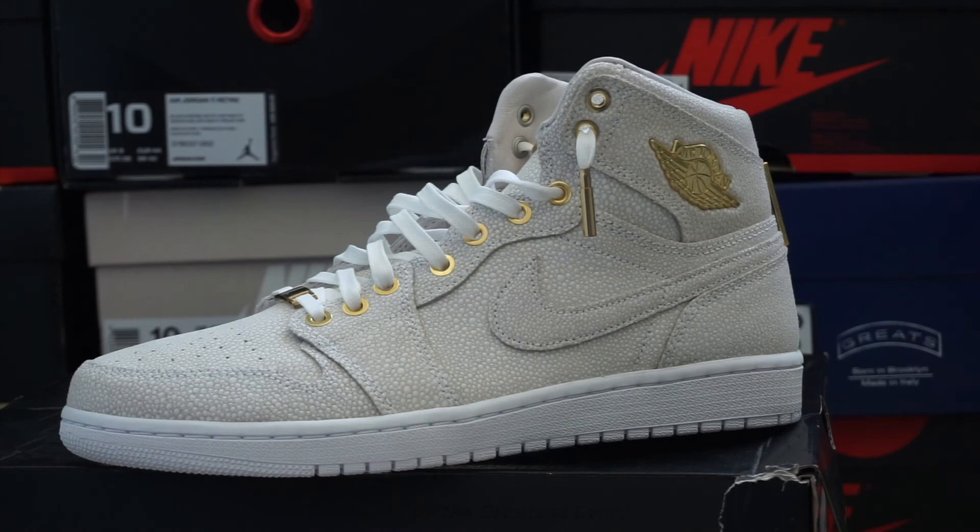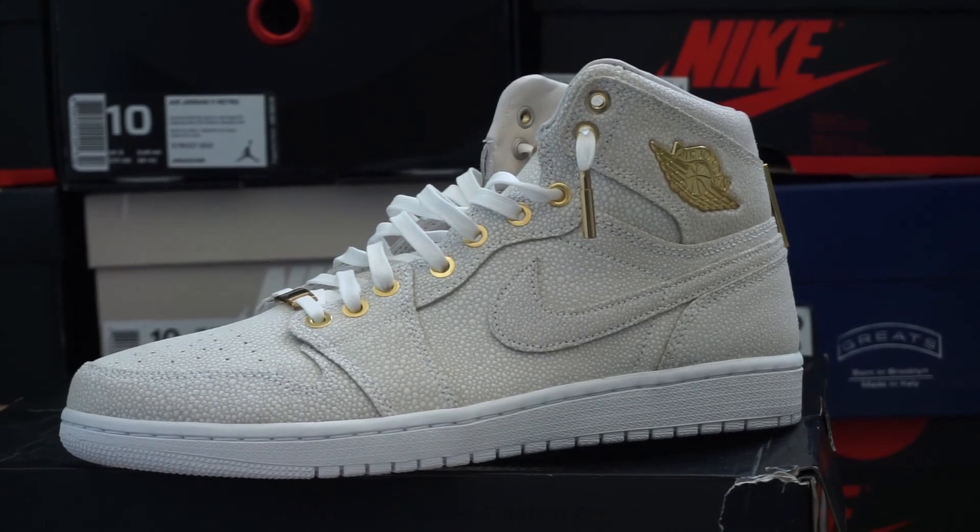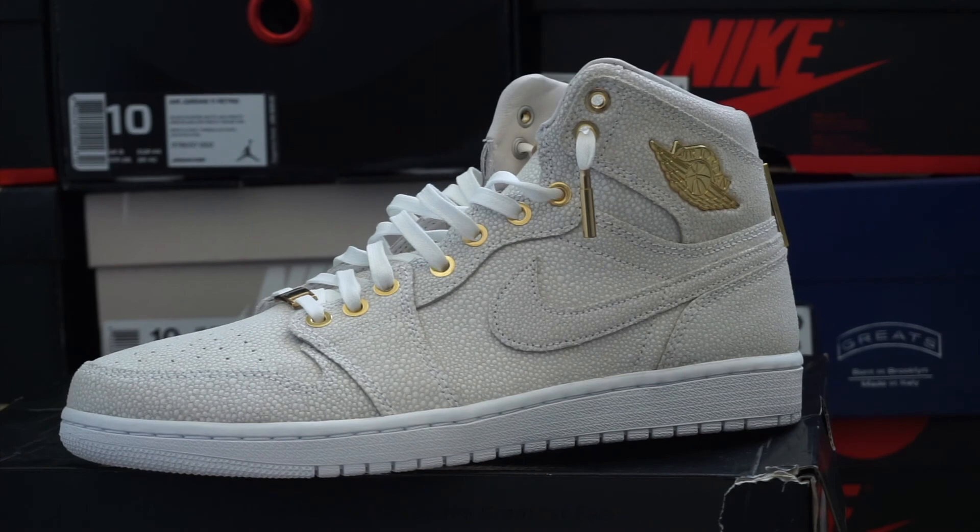There you go — the white pair, probably one of the two most popular Pinnacle Ones. This is the one with the caviar leather. White and gold — come on, you know that's fresh.